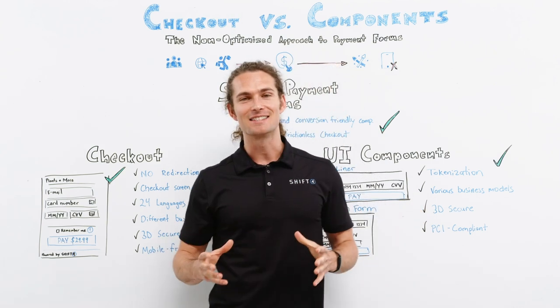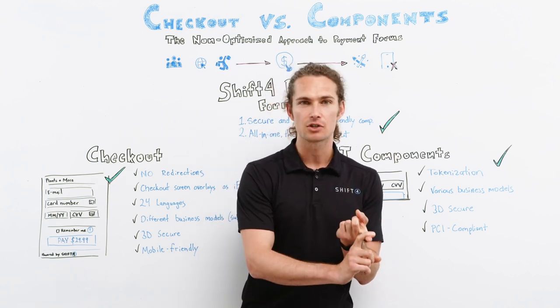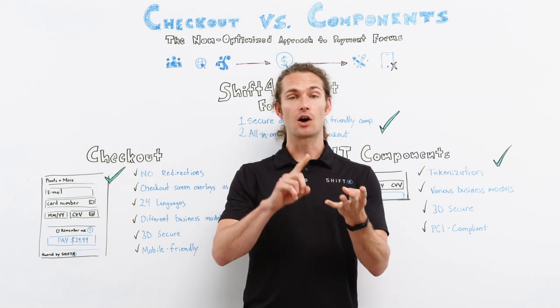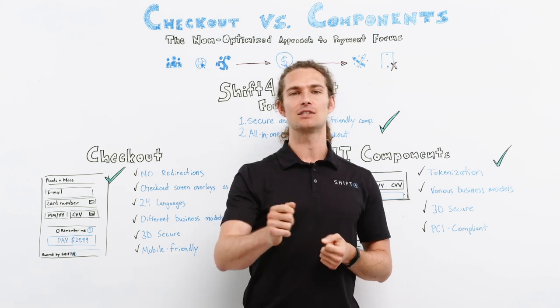To summarize, SHIFT4 payment forms offer merchants higher conversion rates, no redirections and a better user experience. They are mobile friendly, PCI compliant and easy to integrate.